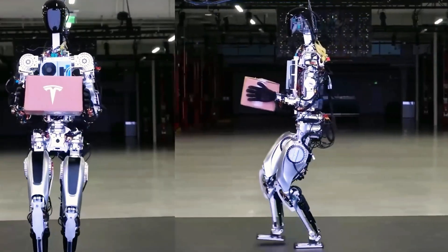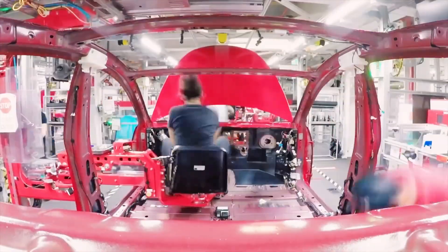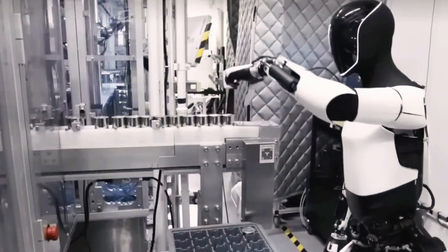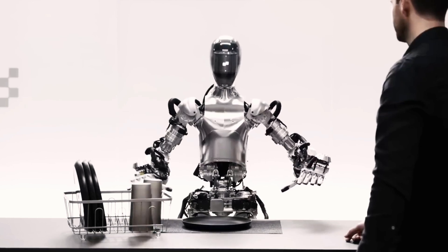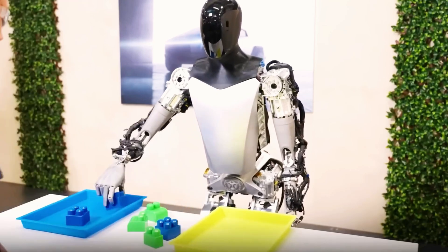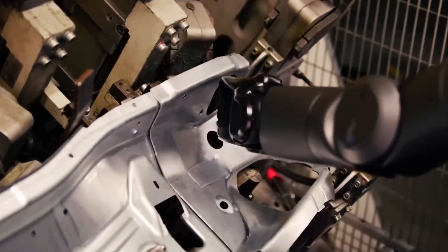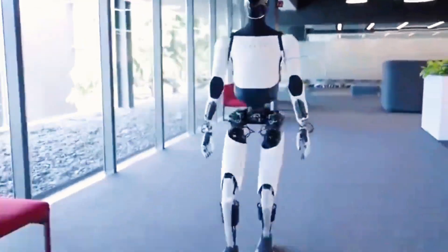Could Optimus also be beneficial for people over 50? Caring for the elderly is a significant challenge in our rapidly aging world. Technology like the Optimus robot offers new solutions as both a healthcare aid and a companion. With families often too busy to provide constant care, robots like Optimus can help seniors stay active with exercises such as yoga and squats, while also offering companionship and joy. As Alzheimer's and memory decline become more prevalent, Optimus can play a vital role — reminding seniors to take medication, tracking appointments, and alerting families to any unusual health changes.